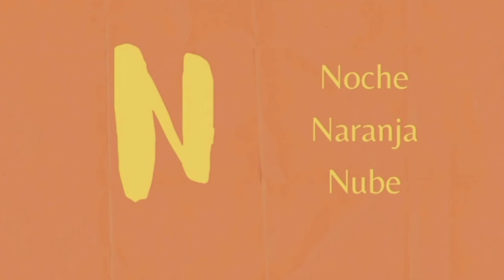M. Mesa. Música. Melón. N. Noche. Naranja. Nube.